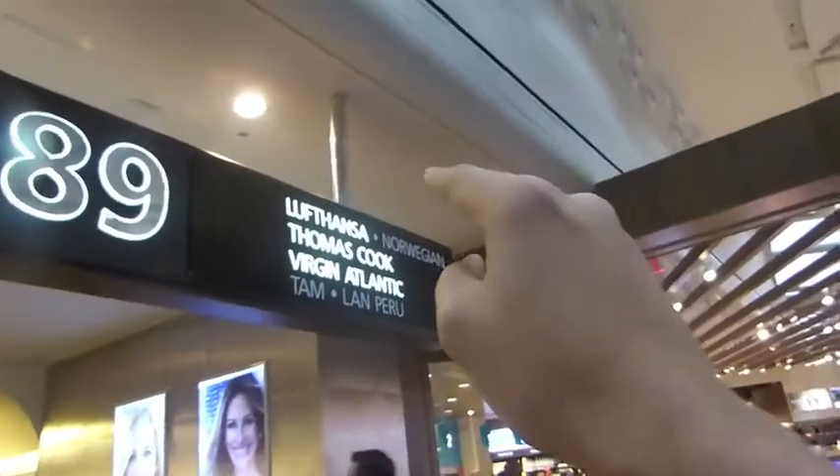Let's move on to gates 80 through 89. We're now going to cover gates 80 through 89, serving Emirates, British Airways, Delta, Lufthansa, Norwegian Airways, Thomas Cook, Virgin Atlantic, TAM, and LAN. Let's go ahead and get started.